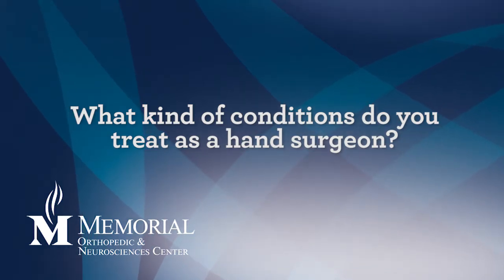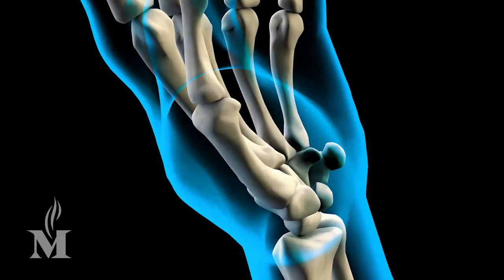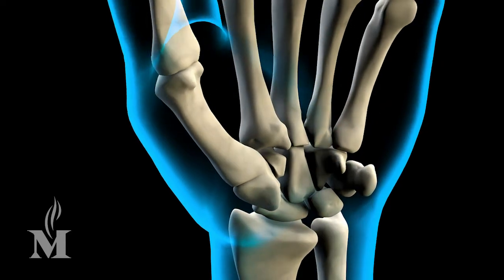The most common new patient that I see is someone who has either arthritic changes, tendinitis, or a nerve compression. The most common nerve compression in the upper extremity is carpal tunnel, and the most common arthritic changes are usually at the base of the thumb or in other areas of the hand or wrist. The most common tendinitis we see is usually around the wrist, and there's a fair amount of tendinitis at the elbow too.